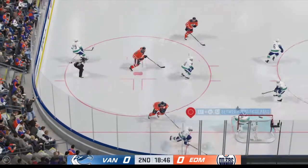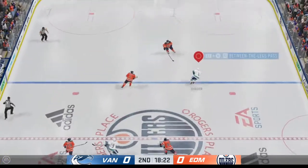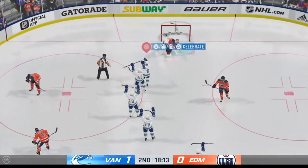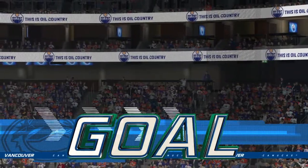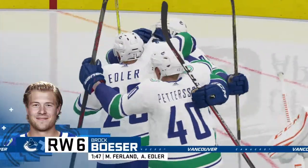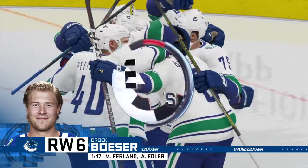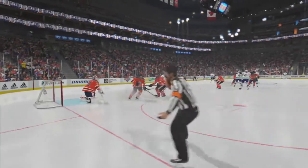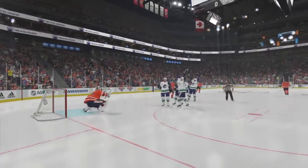Vancouver's won the face-off deep in their own end. Furland's taking it from his own end — shot to pace, scores! Once he gets in that close, you know it's going to be a deke. He sells the shot, the goalie bites on it, and he goes to the forehand. Makes no mistake to put it in the net.